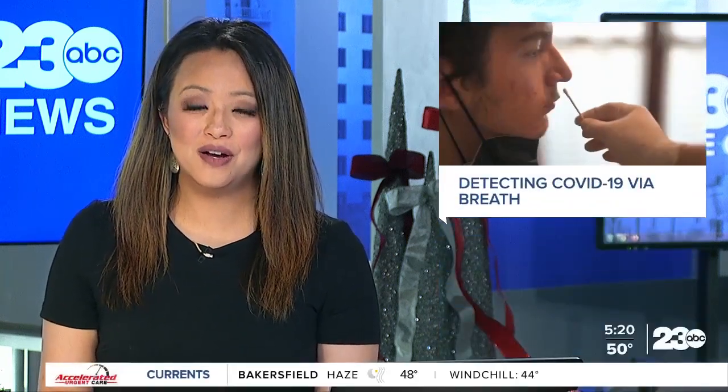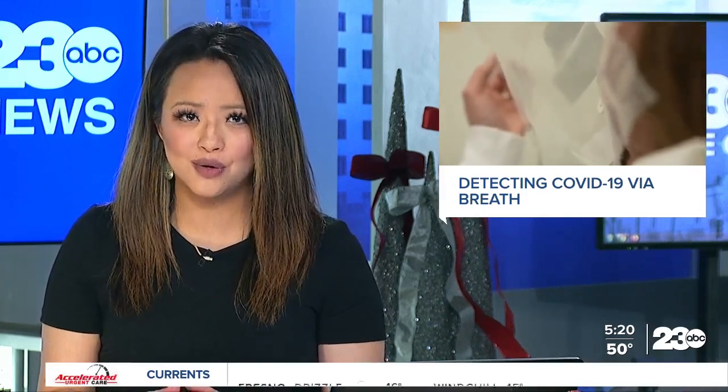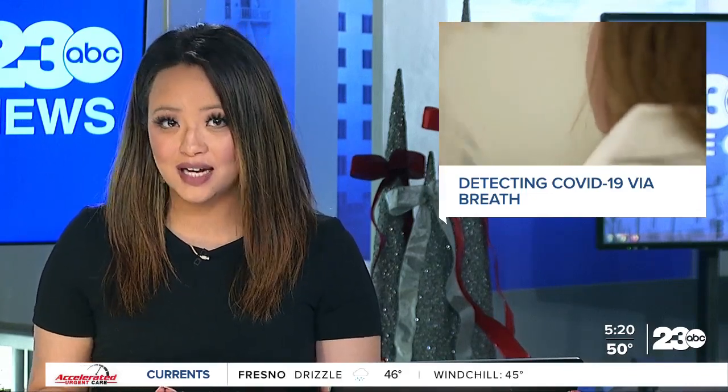Welcome back. With the Omicron variant on the minds of many, especially during the holidays, there's a renewed focus on testing for COVID. PCR tests, or nasal swabs, are considered the gold standard in accurately detecting whether someone has COVID. But as Maya Rodriguez found out, there's a new test under development where all you would need to do is breathe.